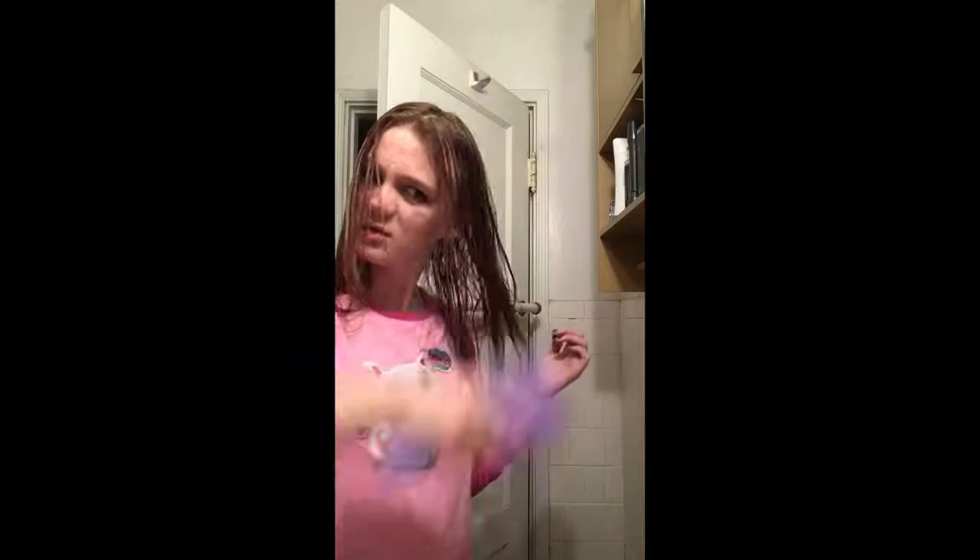I'm going to start by brushing out my hair. Obviously this isn't part of my skincare routine, but I'm just going to do it anyway on camera because I already had everything all set up. I really don't see the point in brushing my hair because I literally just put it up in a bun so I can do my skincare routine.